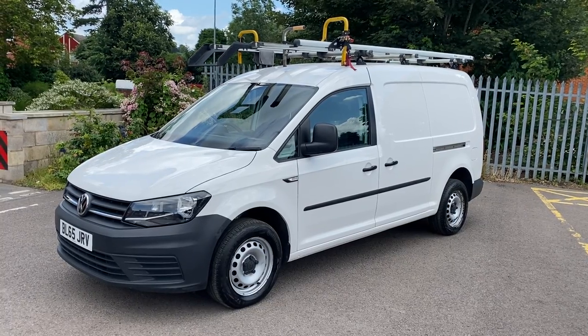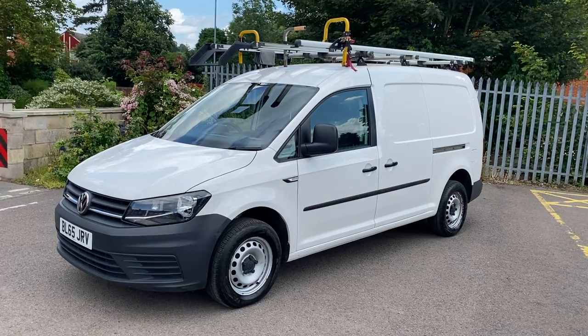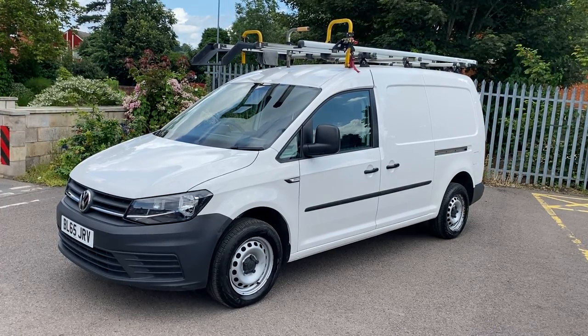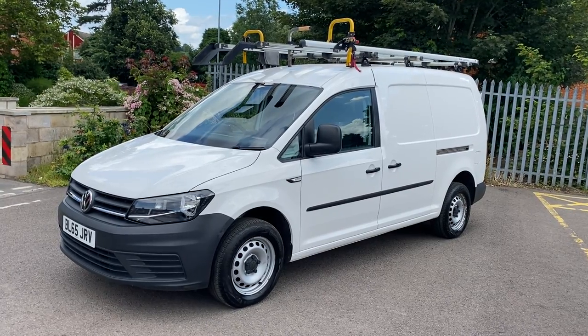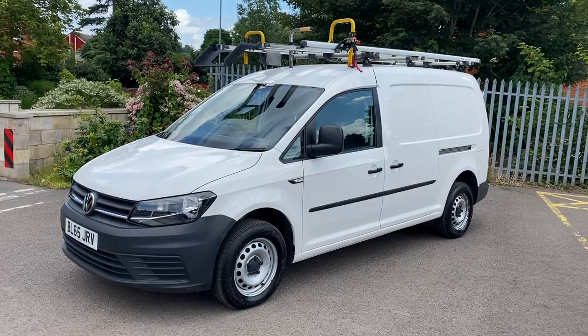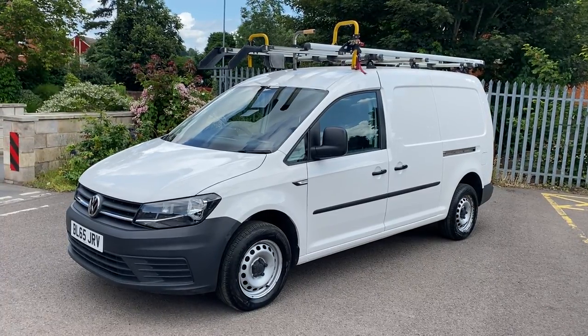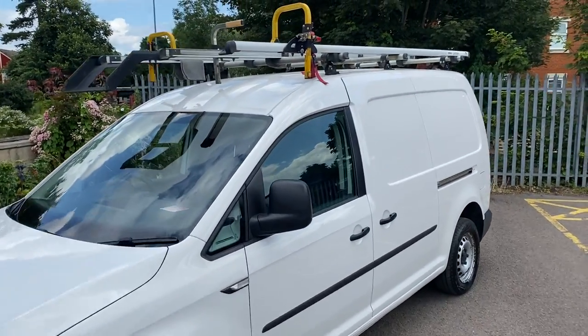These really nice specification vans don't hang around very long with us, to be honest. They're very popular, especially these very latest facelift versions with the 2-litre TDI Euro 6 engine. Euro 6 means you'll be able to use it in Birmingham, Bristol and London, which have all brought in congestion charge zones, so this van is good for those.